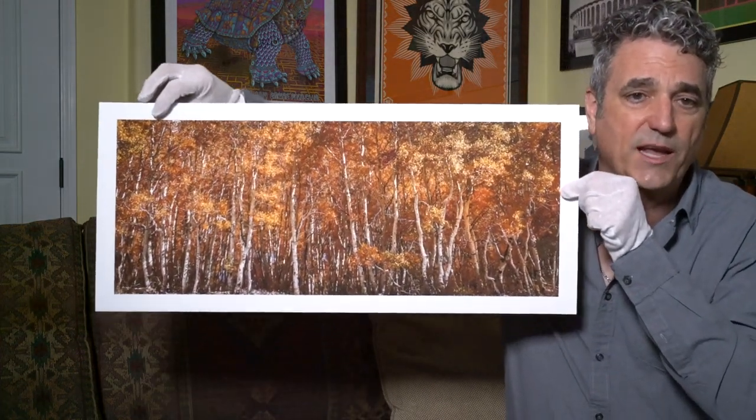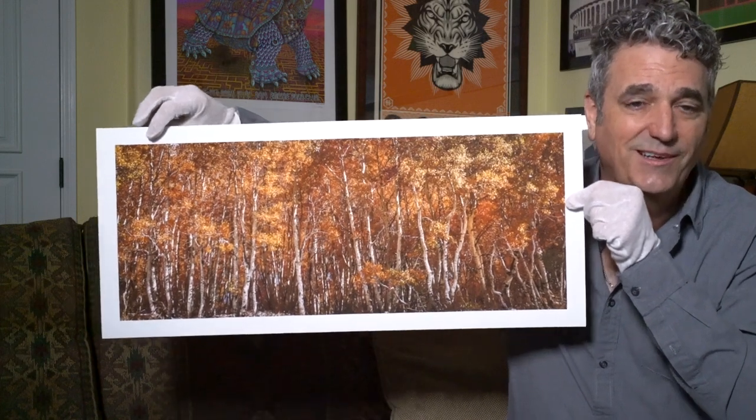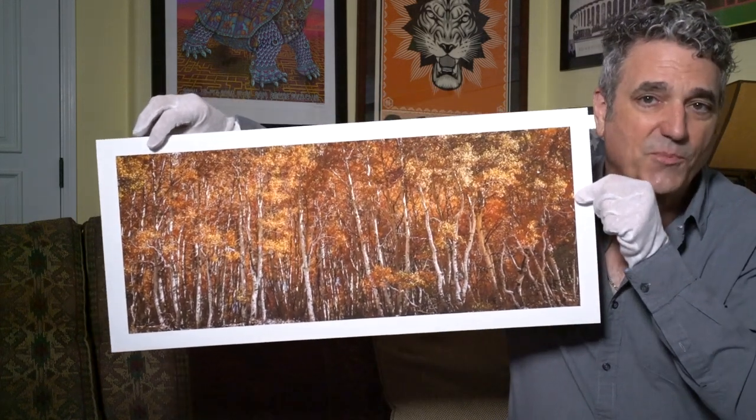I happened to make a couple of exposures of a stand of aspen trees right on the edge of the parking lot.